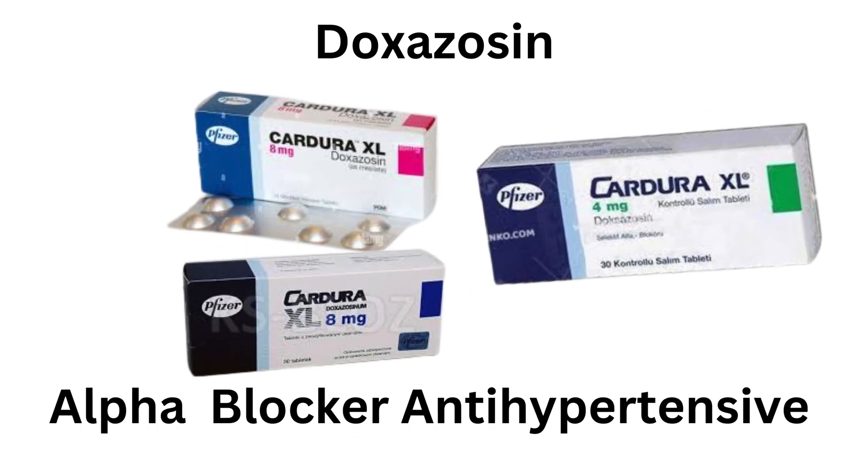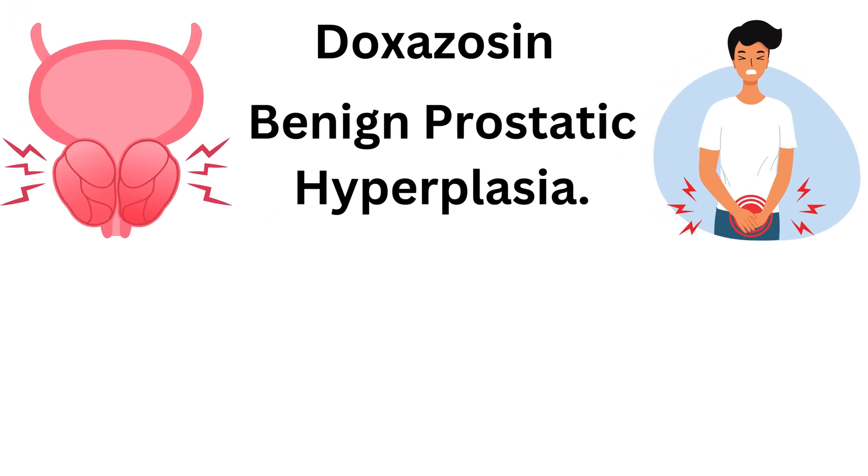Doxazosin, alpha-1 blocker, antihypertensive agent, used for the treatment of signs and symptoms of benign prostatic hyperplasia and for the management of hypertension.